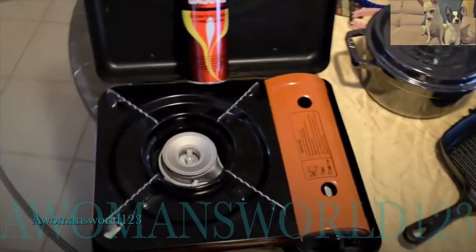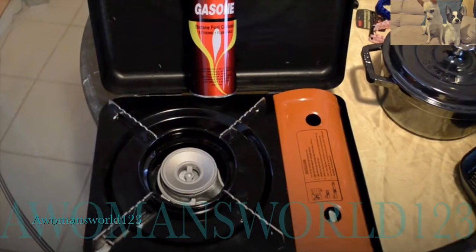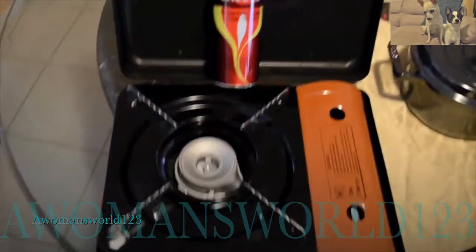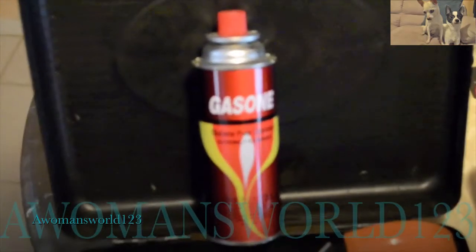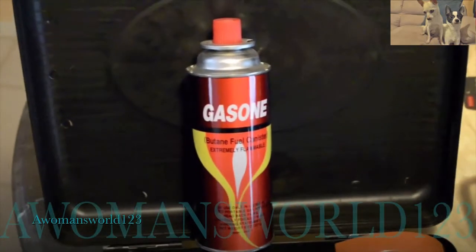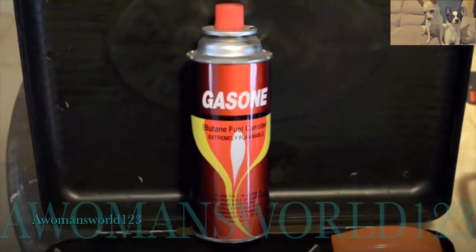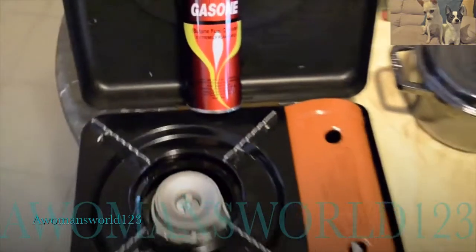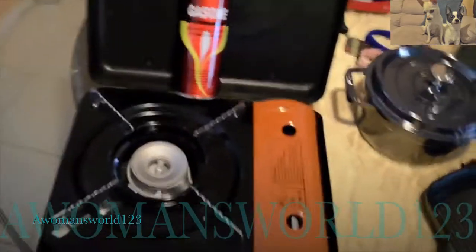Starting right here — this is going to be used as the heating source for my Coleman camp oven. It is a butane burner and it uses that butane fuel right back there. That butane fuel lasts probably about three and a half to four hours on low, maybe a little bit longer depending on how you're using it.